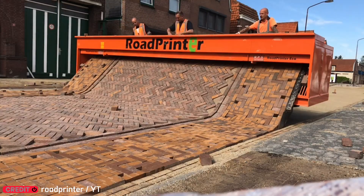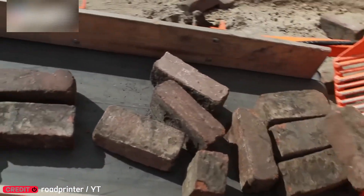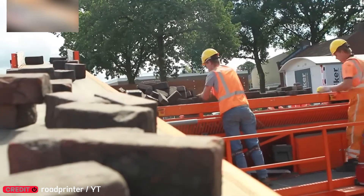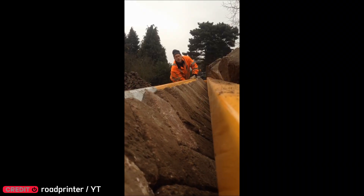Believe it or not, you can 3D print an entire road. This method is faster, easier, and greener than traditional paving. And the result? Just as durable. Also, oddly satisfying to watch.